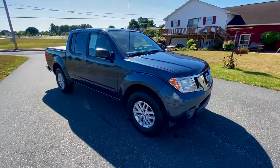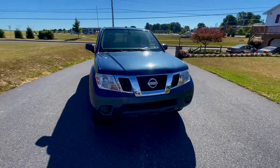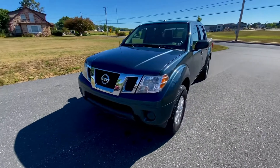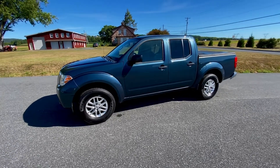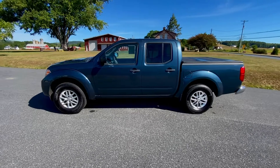We've just serviced this vehicle — oil change, filter, everything it needs. It's been run through our shop, and just like any of our vehicles that we sell, it has a 30-day guaranteed warranty to make sure that you're happy with it.